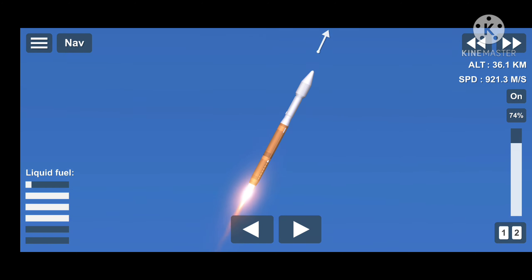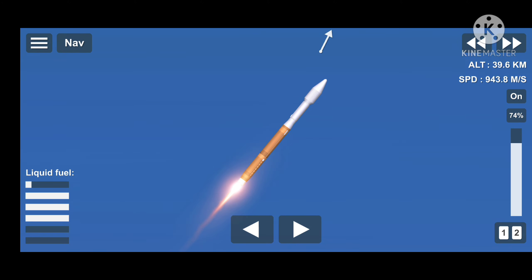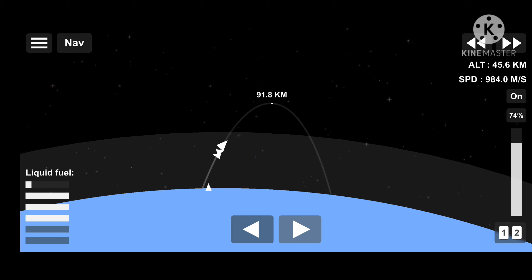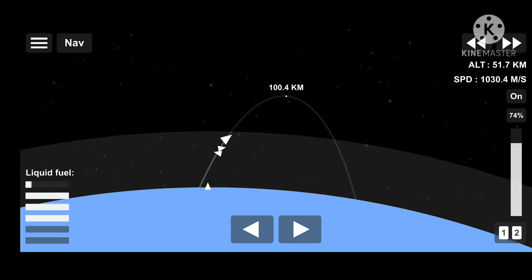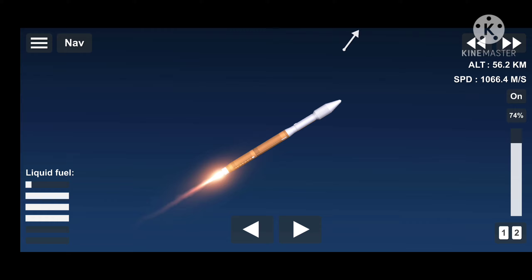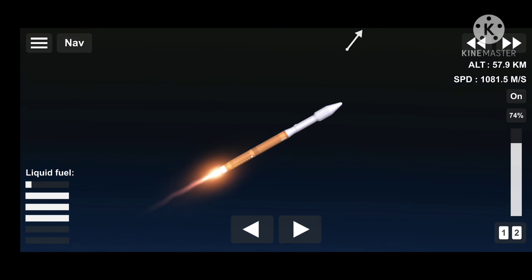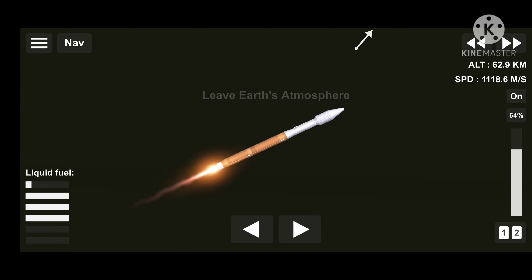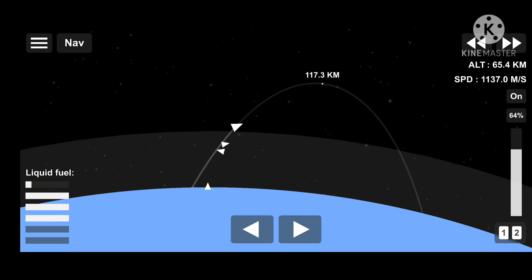RD-180 engine operating parameters continue to look good. RD-180 throttling down slightly now, as expected. 2 minutes, 40 seconds into flight. Atlas is now 39 miles in altitude, 68 miles downrange distance, traveling at 5,400 miles per hour. The Centaur reaction control system is now pressurizing the flight levels — system response looks good. Now coming up on 3 minutes into flight. RD-180 pump speeds and injector pressures continue to look good. Body rates continue to look good.